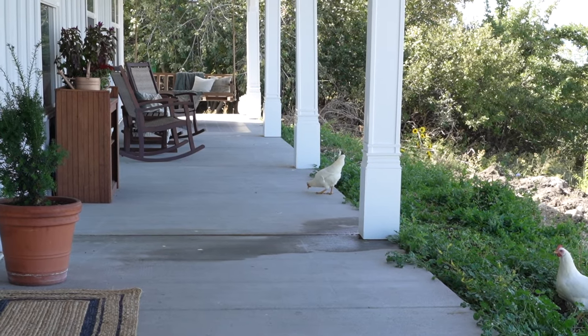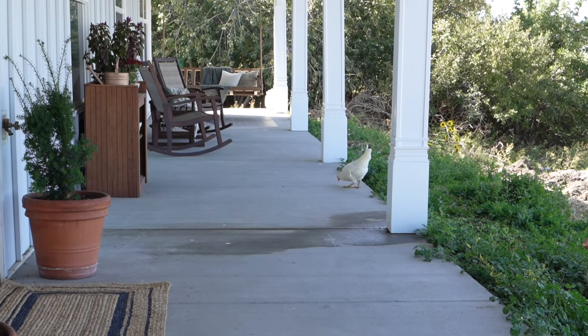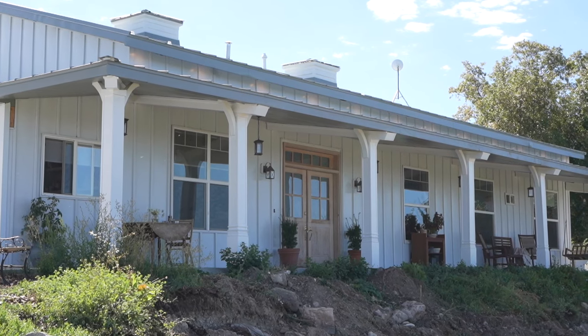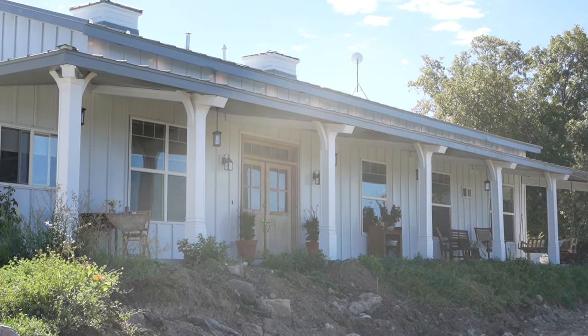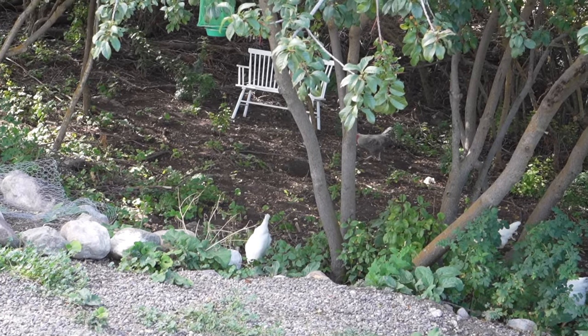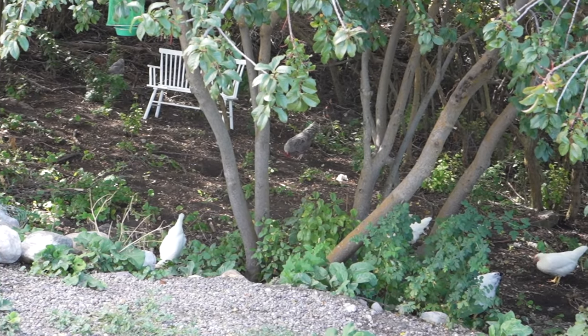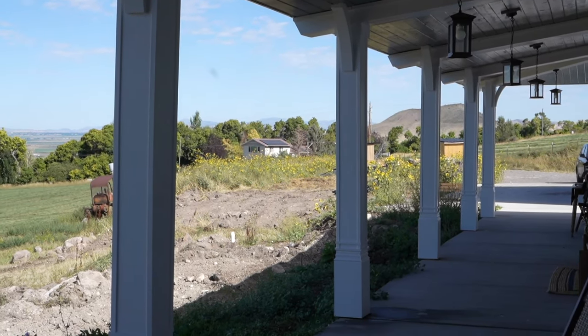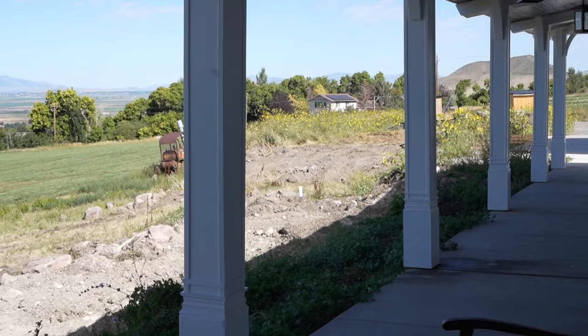I should mention that in the pictures I'm showing you of the finished porch, the landscaping is not done. That's actually where Kevin is focusing now — building retaining walls and digging up the front. So this isn't a fully completed home image, but I just couldn't wait to share the porch with you. Landscaping is next, so I hope you can look past the weeds and just see the beauty of the porch.